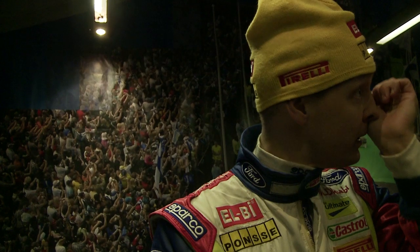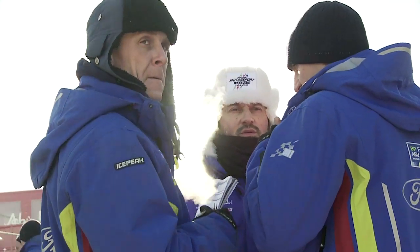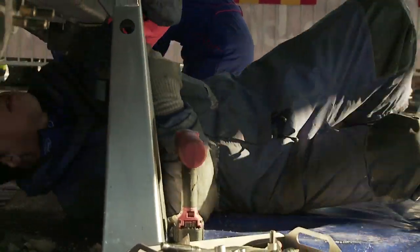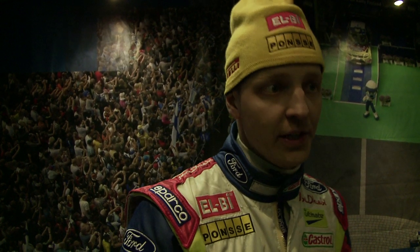It's been a good day, a very difficult one. But obviously if you're leading after the first day, it's been OK. With two more long days to go, it's by no means over. The Citroëns were very fast in the morning, and for sure tomorrow they're going to push really hard.